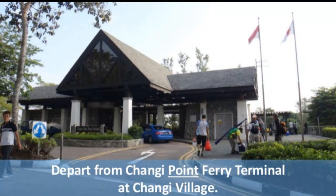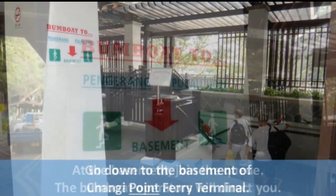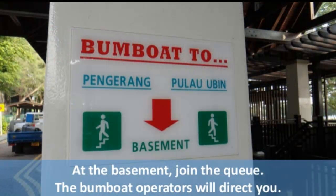Depart from Changi Point Ferry Terminal at Changi Village. Go down to the basement of Changi Point Ferry Terminal. At the basement, join the queue. The bum boat operators will direct you.